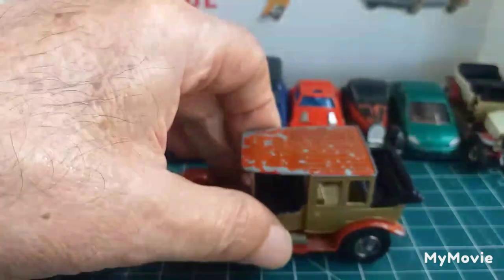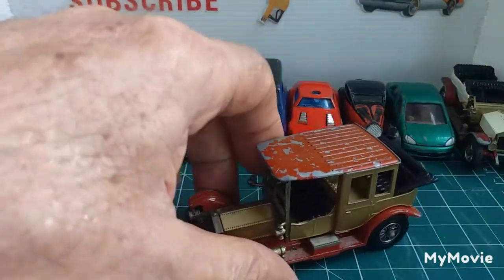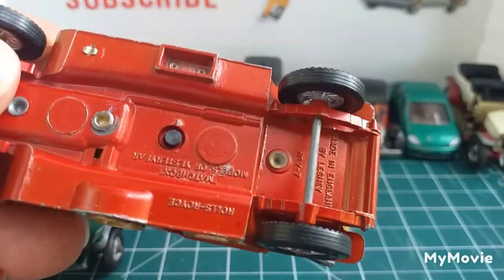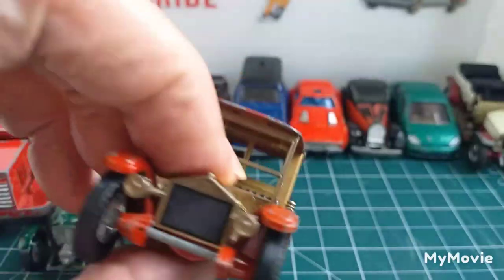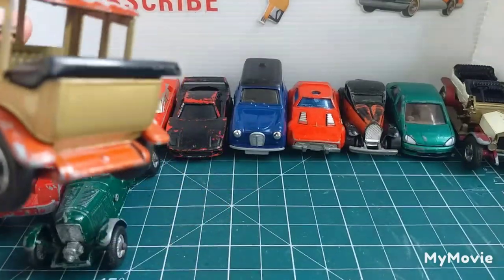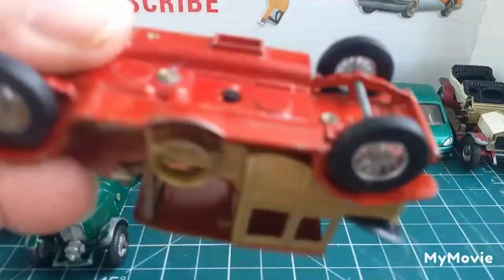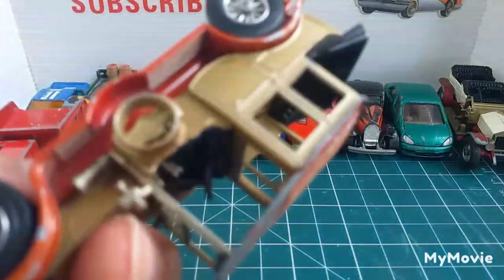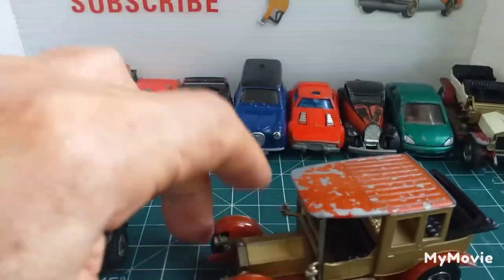And the last one is another Rolls Royce Models of Yesteryear. This one doesn't say the year on it, just 'Models of Yesteryear, Rolls Royce, made in England by Lesney.' That one is all there — tyres, everything — although the spare tyre is missing. But that's not a problem as I've got spare tyres.